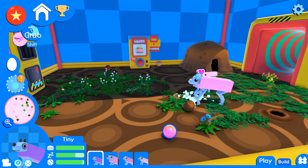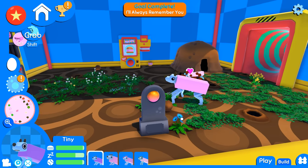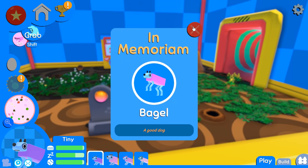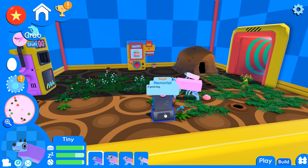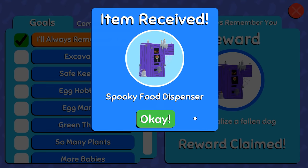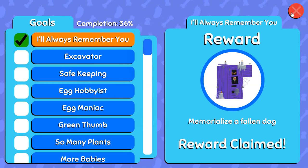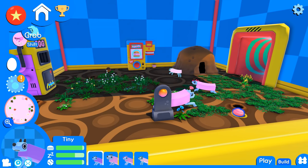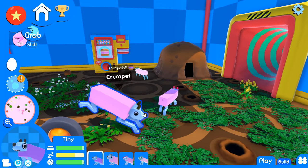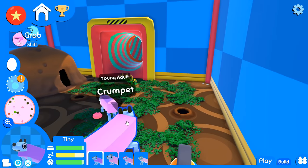What happens with the Dog Core being memorialized? I'll always remember you — good dog, Bagel! Spooky food dispenser has been unlocked. I have so many questions!